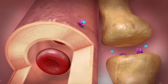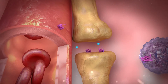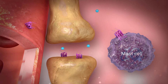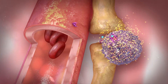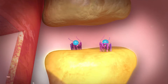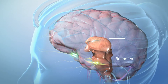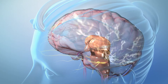CGRP causes blood vessels to dilate, which leads to throbbing pain. CGRP also activates your immune cells, such as mast cells and glial cells, which release cytokines that cause local inflammation. CGRP also sensitizes the trigeminal nerves, which play a part in sending signals back to your brainstem and onto the rest of your brain, resulting in more pain and other symptoms.